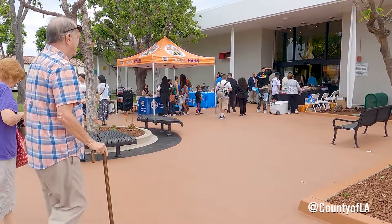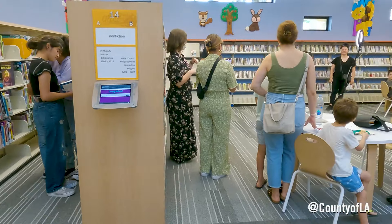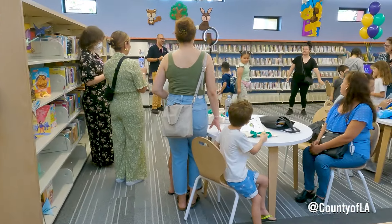And when people walked in today to see their new library here in Paramount, everyone was overjoyed and I think everyone believes that it was worth the wait.